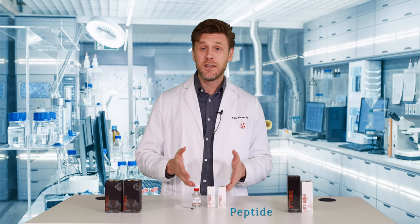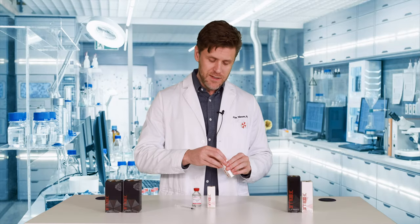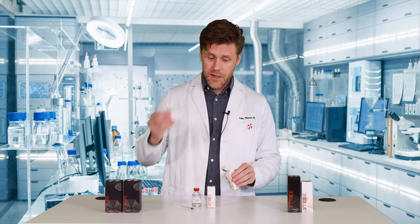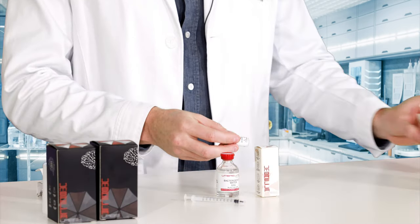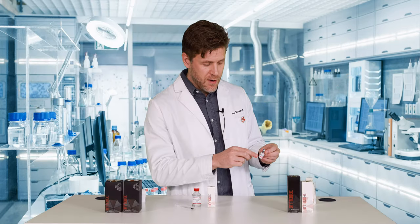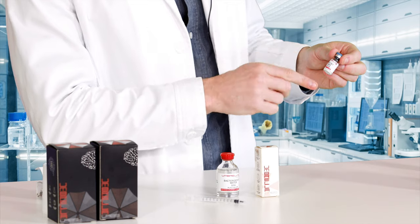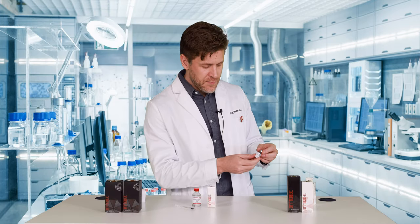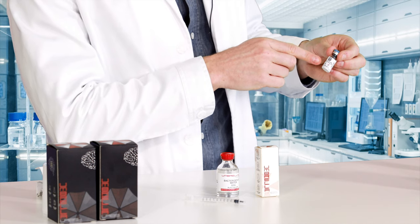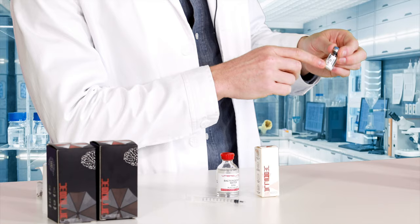Next up is our peptides. Here's what you can expect in the mail. This is an example of BPC 157. Open it up and take out the COA. Now this is what it should look like — it's in a freeze-dried or lyophilized state at the bottom. This is BPC 157, 5 mg, greater than 99% purity. Spin around the label — you can see there's the batch number, the expiration date, and very importantly, the reminder to always store cold.